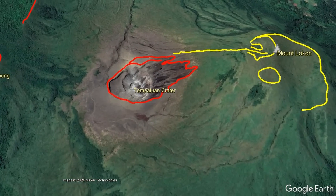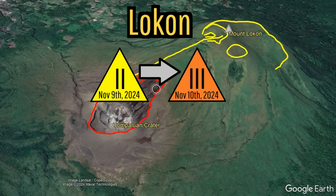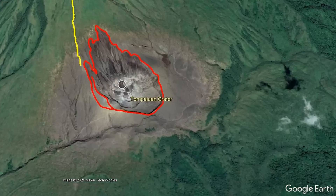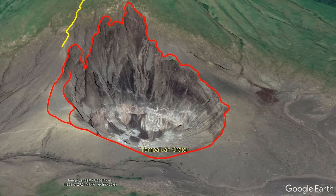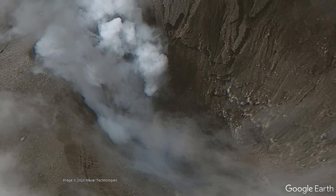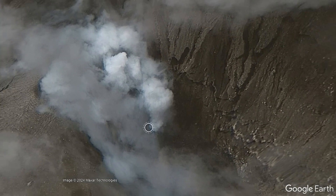This is what finally caused Lokan's alert level to be raised, as there is now a distinct possibility that its Tambalang crater could soon produce a phreatic eruption. This crater last produced a small phreatic eruption on June 13th of 2023.